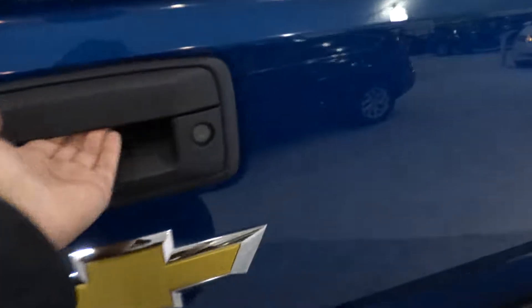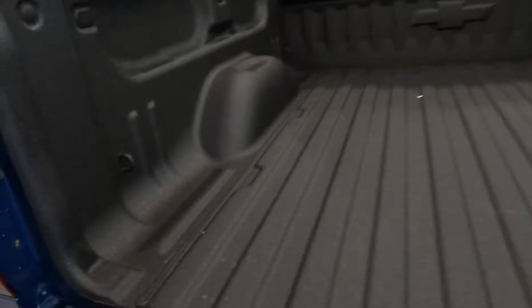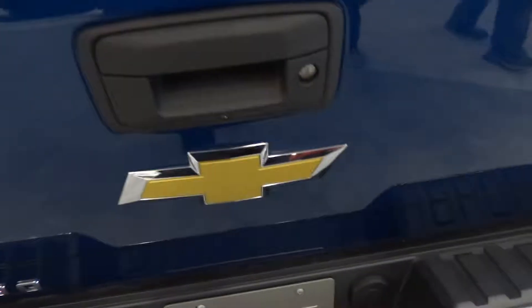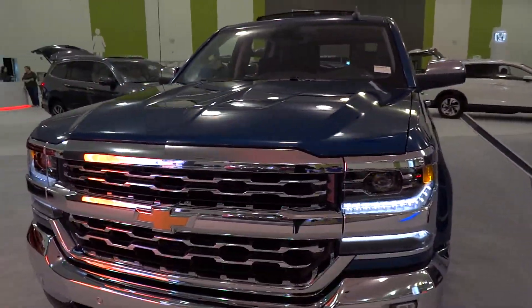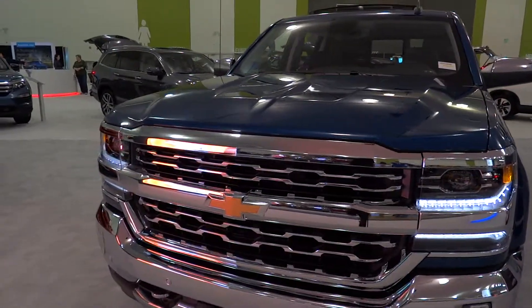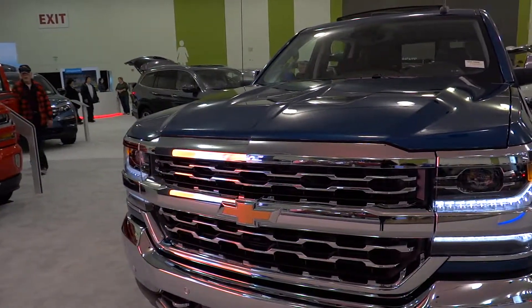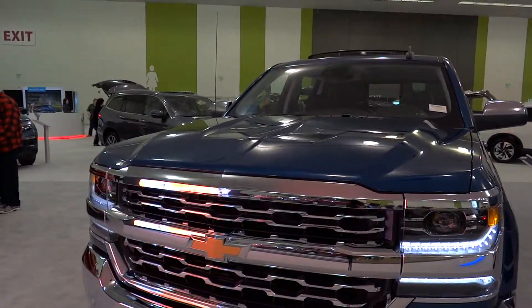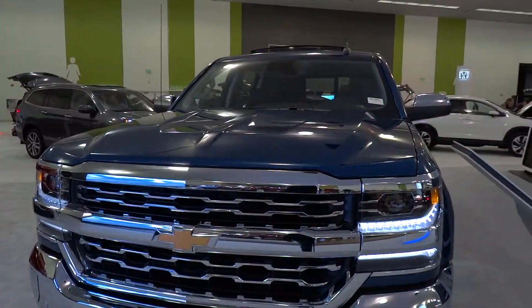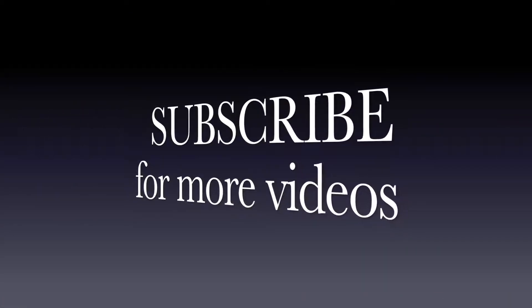The Silverado 1500 comes with a total cargo volume of 53.4 cubic feet on the short box model. You can also get more cubic feet of space if you want the standard box. I hope you enjoyed this quick look at the 2017 Chevrolet Silverado 1500 LTZ. Be sure to stay tuned next time — there's a lot more where all this came from. Be sure to subscribe today and check out all the future content coming to X-Rides Cars. Take care, everybody!